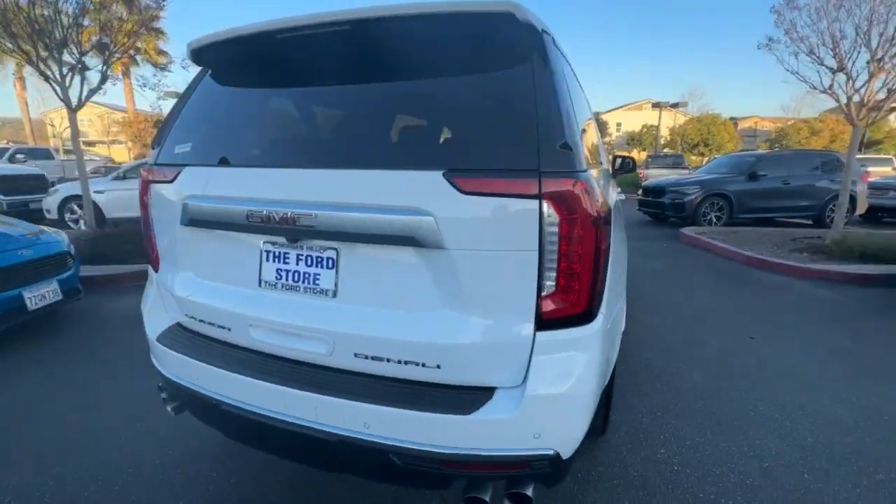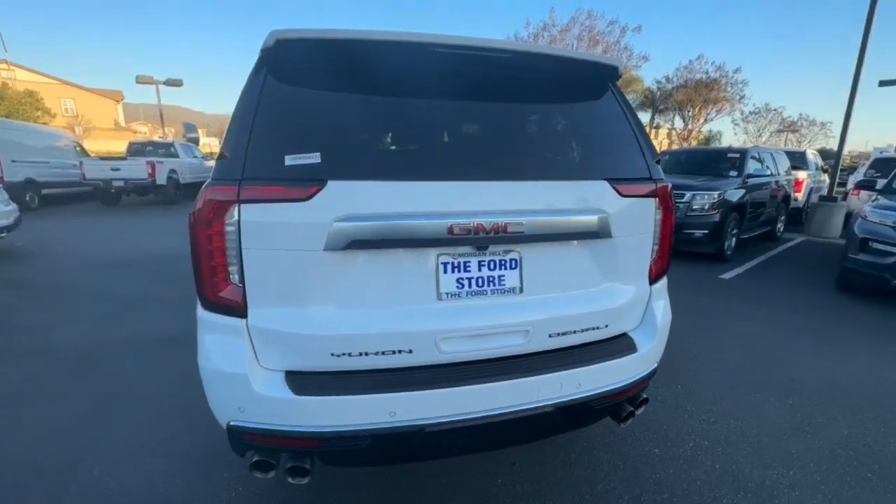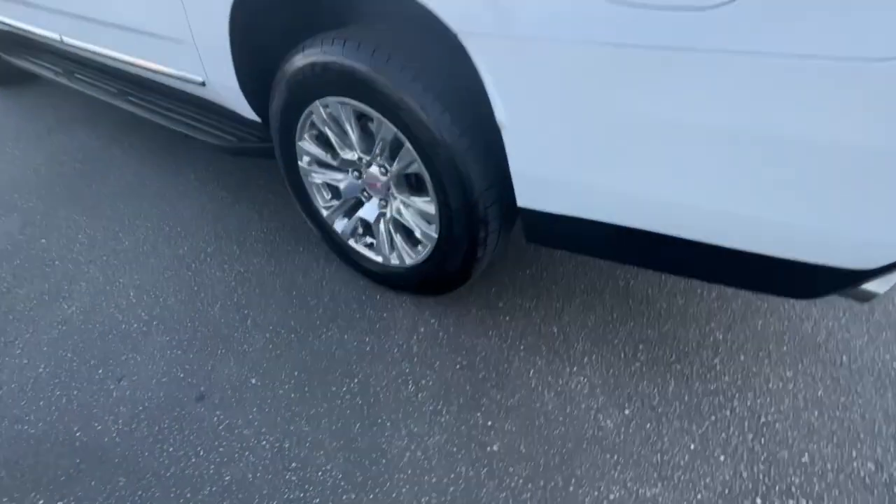A host of options let you build the adventure machine of your dreams. Bold good looks and the advantages of an extended wheelbase are yours in this full-size, family-focused SUV.